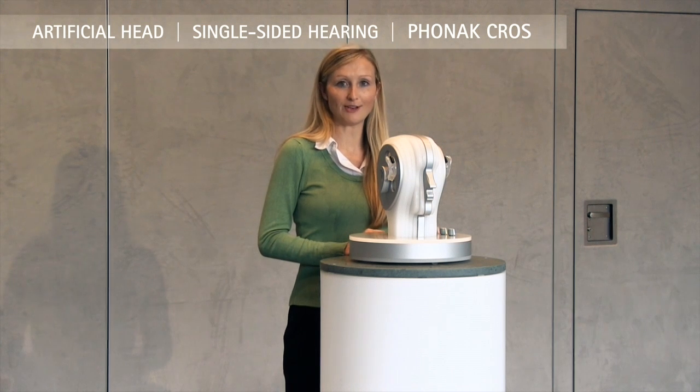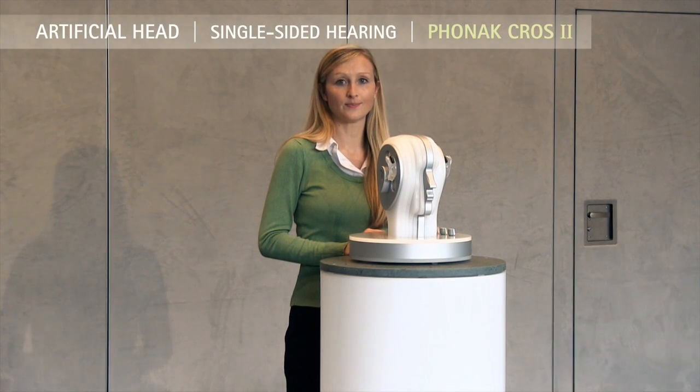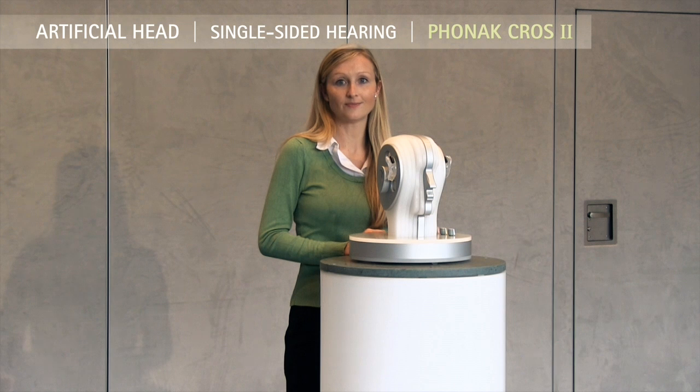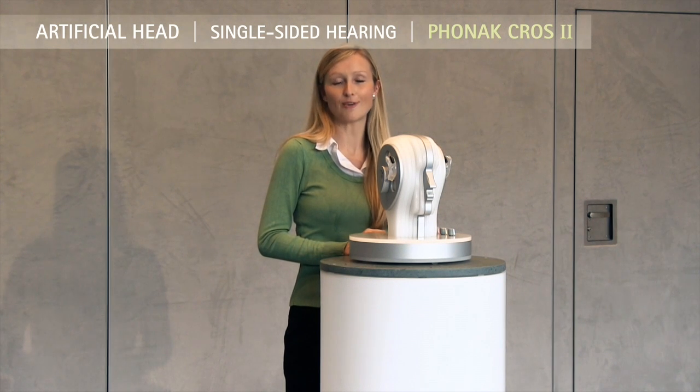You're now hearing me through the previous CROSS system and you'll notice that the background noise is louder and I'm harder to hear. With CROSS 2 and Stereo Zoom, the noise is reduced and I'm easier to hear. This new system is a great advantage for people with single-sided hearing, helping them hear in situations with noise such as parties or restaurants.